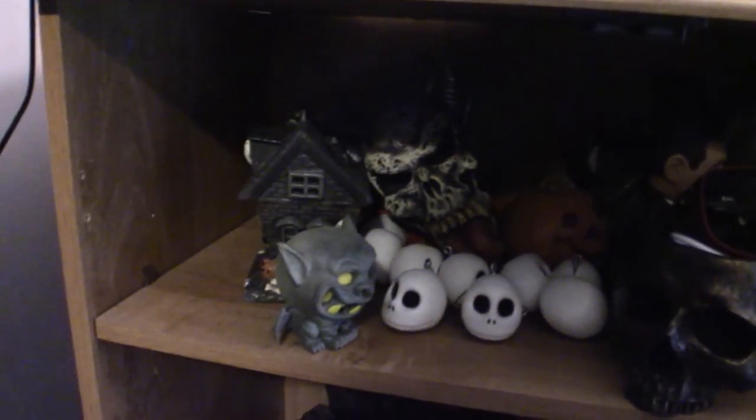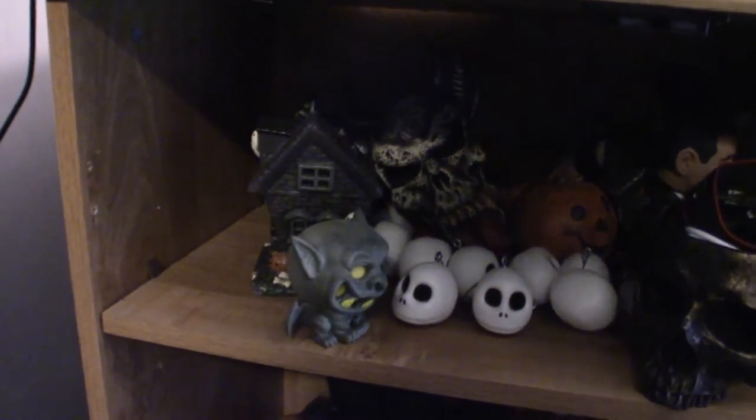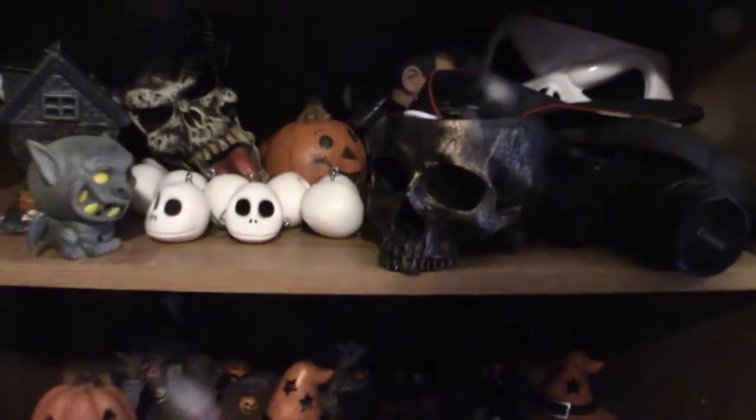Up here I've got some wax candles that are haunted houses — very cool — and my Jack Skellington candy dish. Down here is my Halloween collection of pumpkins. I love pumpkins.